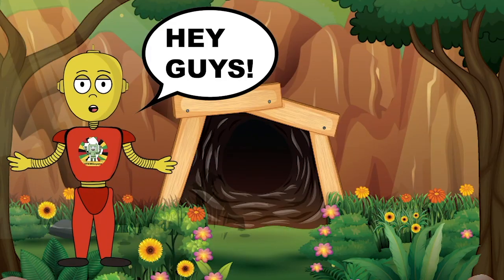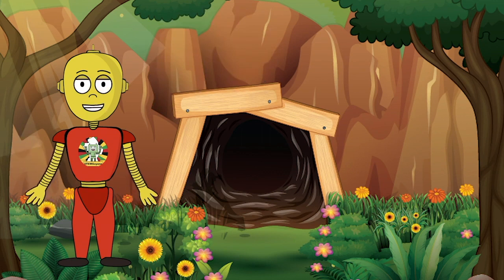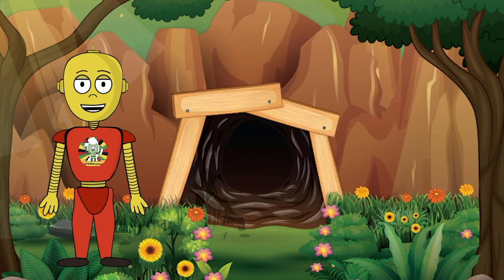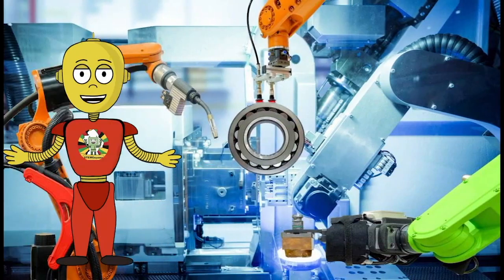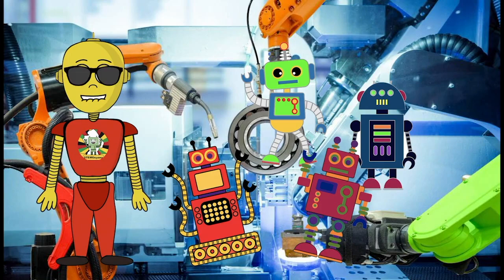Hey guys, welcome back! I'm really excited that you decided to join us on another adventure. Today's lesson is super special — it's what I would say is really close to my robot heart. Did you know that a robot is an automatically operated machine that helps to make things simpler? You would think that all robots look as cool as me, but some are actually much different because of how simple they are, or we sometimes don't even notice that they are considered robots. Robots are actually popping up all around us — we just don't notice it.